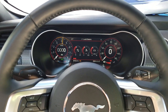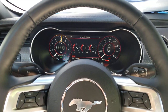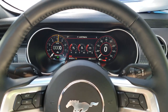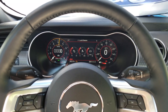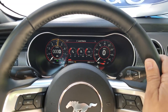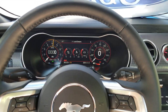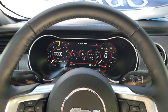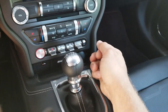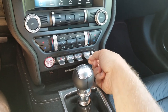First thing we should talk about with the 12-inch LCD is probably drive modes. There are a few drive modes here that customize the display accordingly. The drive mode changes a couple of different functions — it changes the stiffness of the steering, the stiffness of the suspension, the exhaust note, and the display. Down here you have your toggles for traction control, steering mode, and drive mode.